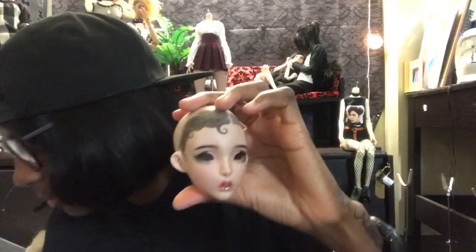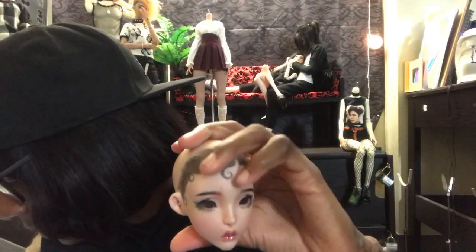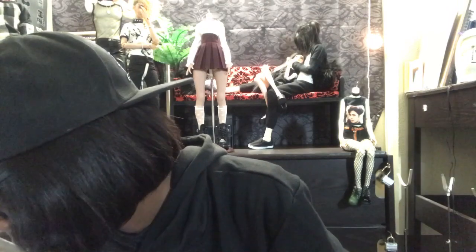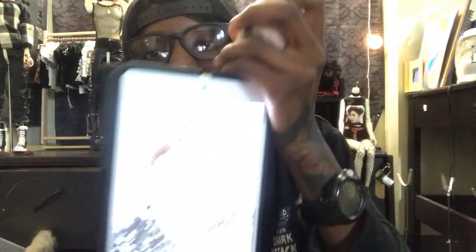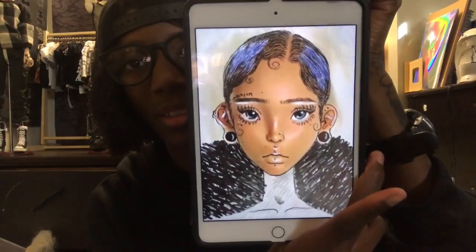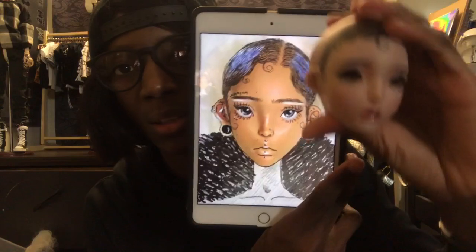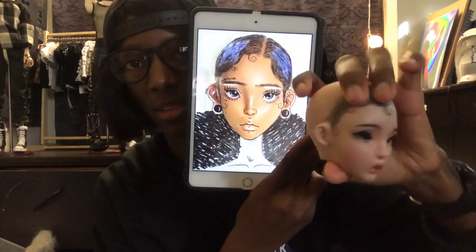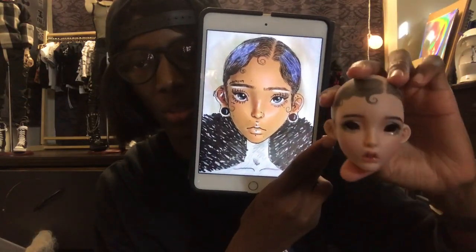Alright, so this is her. I specifically wanted her to have this look, so I actually drew it out. I never post these - I always plan out what I want the face-up to look like. Here's my plan of what I wanted her to look like. So this was my reference, and this is what he did. What do you guys think? I think it's amazing - spot on. I'm going to see what the curls look like with her wig on.